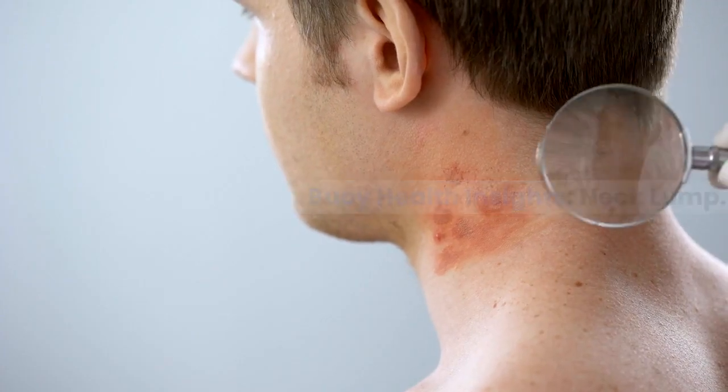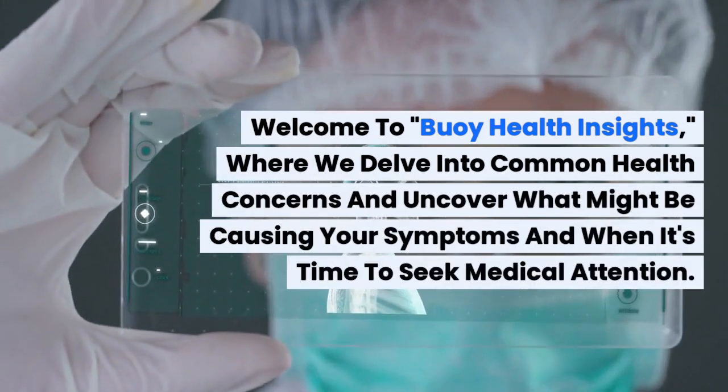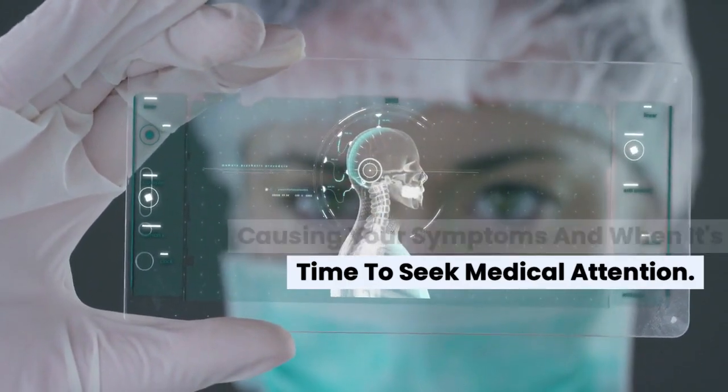Bowie Health Insights. Neck Lump. Welcome to Bowie Health Insights, where we delve into common health concerns and uncover what might be causing your symptoms and when it's time to seek medical attention.